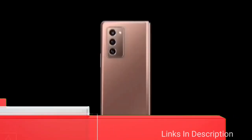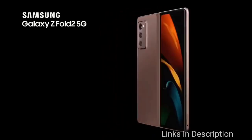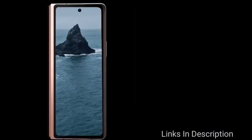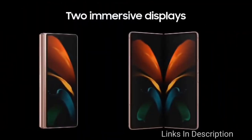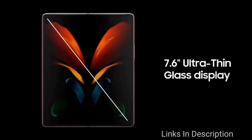Samsung Galaxy Z Fold 2 is the slimmest foldable smartphone of 2020, measuring just 6.9mm thin when unfolded and weighing around 280 grams. The Samsung Galaxy Z Fold 2 was launched on 1st September 2020. The phone comes with a huge 7.6-inch main display which gives you an immersive experience, and it also features a secondary display of 6.2 inches.